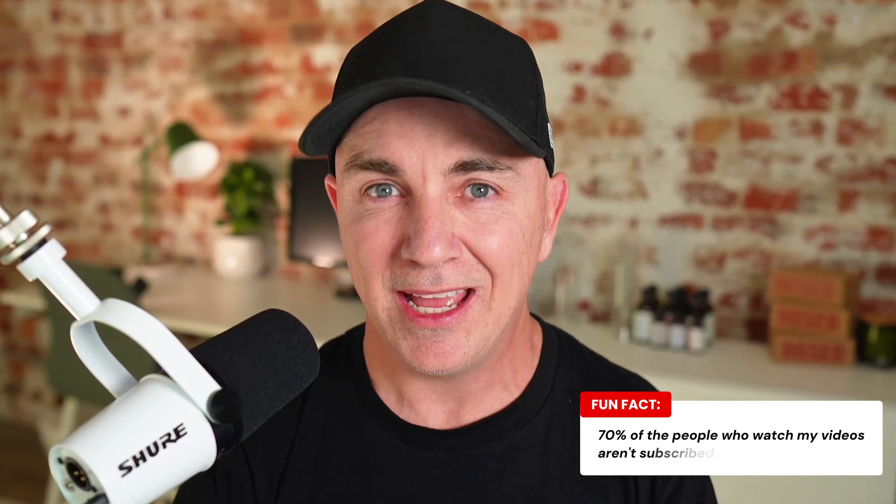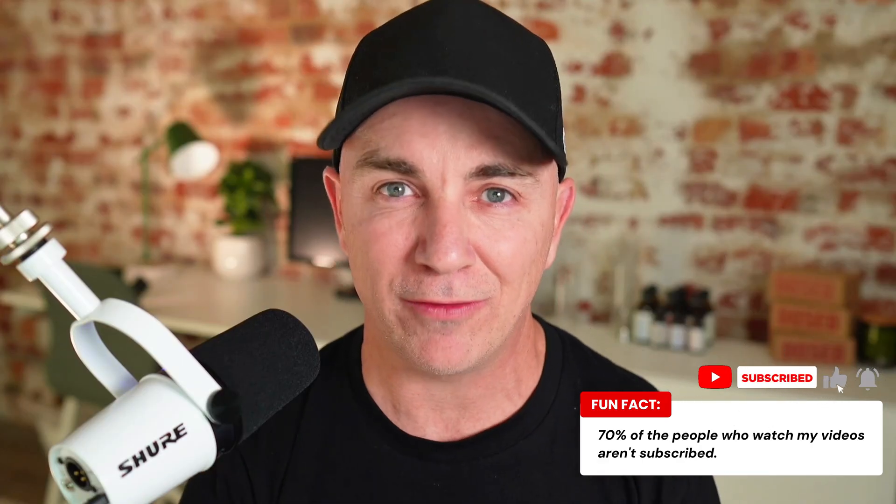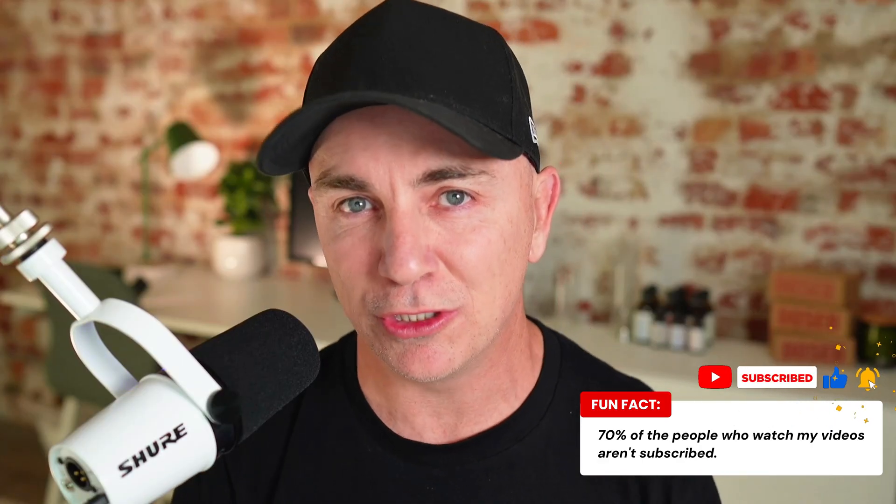If we're just meeting for the first time, my name is Brendan and I've been growing e-commerce businesses for the last 15 years. Every week I put out a new video that teaches people how to grow e-commerce stores — whether you're going from side hustle to full-time or looking to scale. I have over 45,000 subscribers and 70% of people who watch my videos aren't subscribed, so why not become one of the 30% and get notified every time I put out a new tutorial.